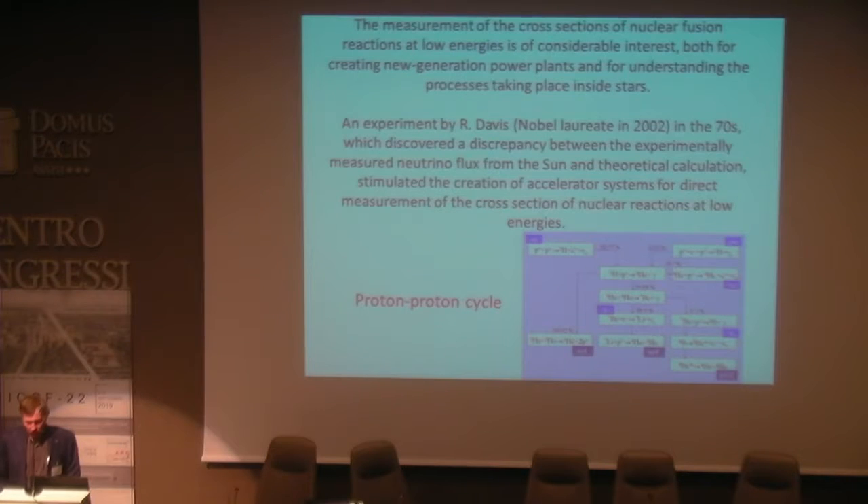The measurement of cross-sections of nuclear fusion reactions at low energies is of considerable interest both for creating new generation power plants and for understanding the processes taking place inside stars.